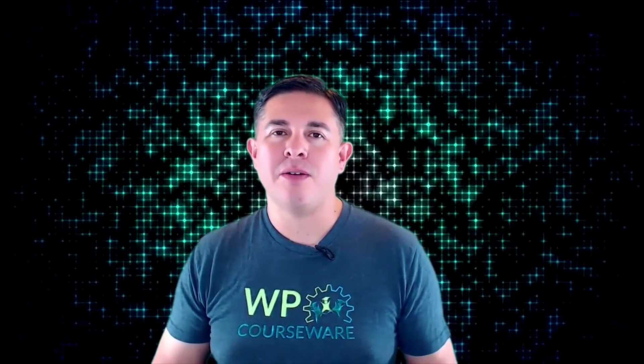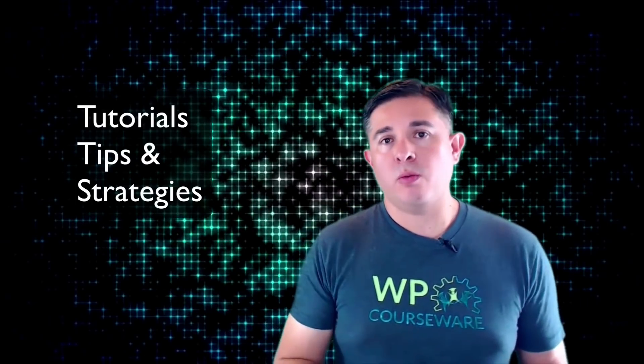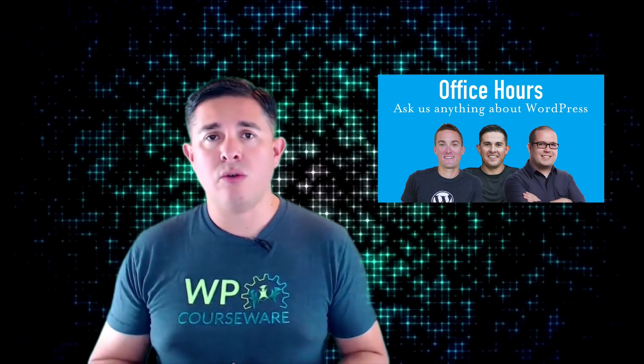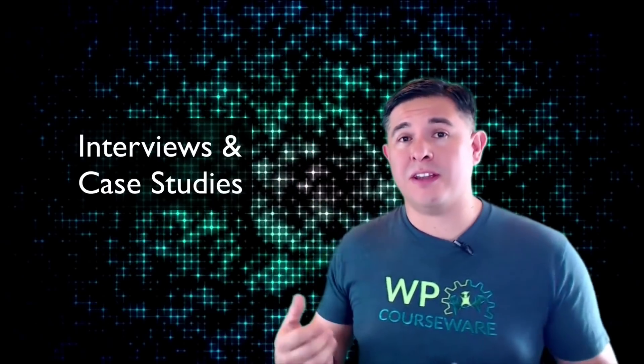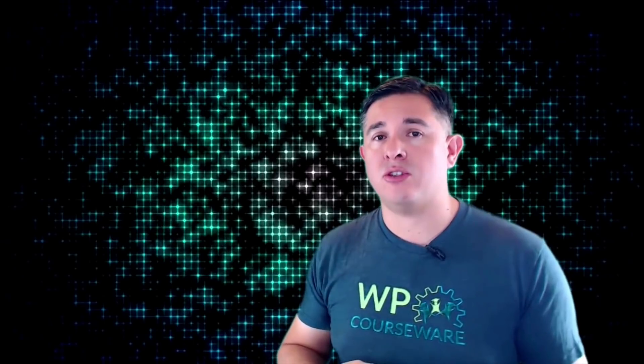That's also the purpose for this YouTube channel — we want this to be a help to you on your course building journey. First, we create tutorial, tip, and strategy videos so that you know exactly how to use our premium plugins, as well as videos with tips and strategies for building and selling online courses. Next is Office Hours, held each month, dedicated to answering questions in a live YouTube stream. Questions can be related to our plugin lineup or WordPress in general, and there's a sign-up form at flyplugins.com.